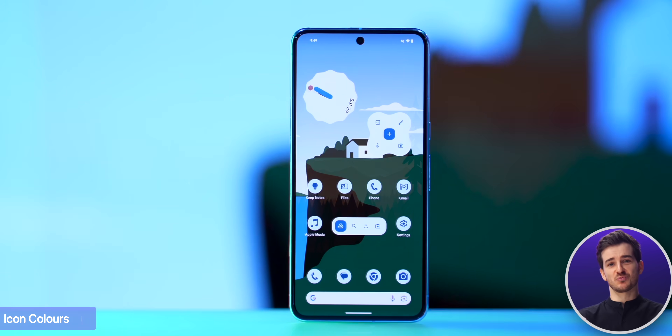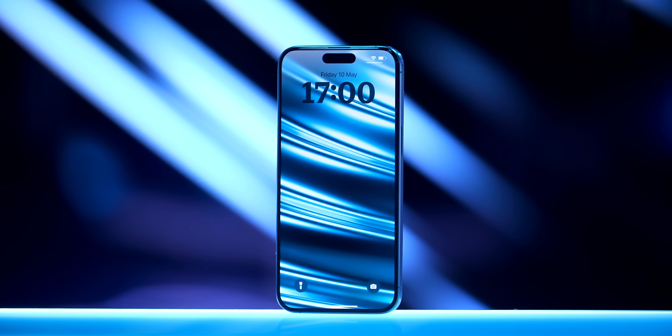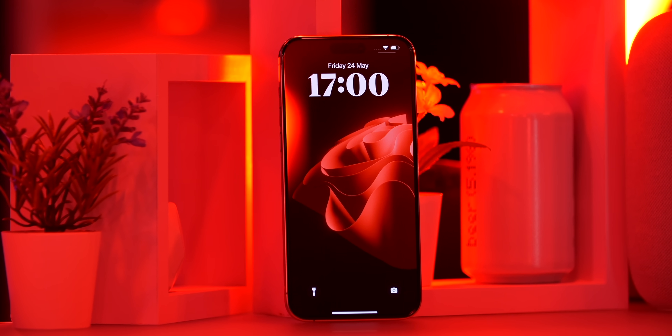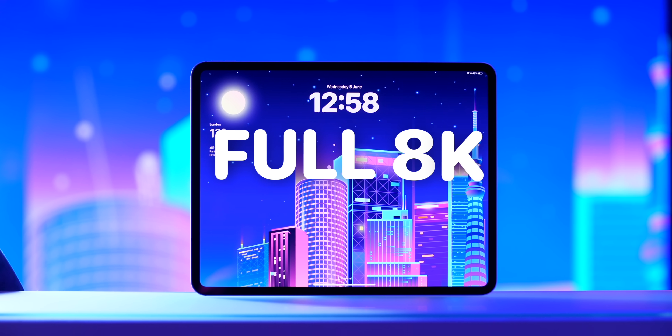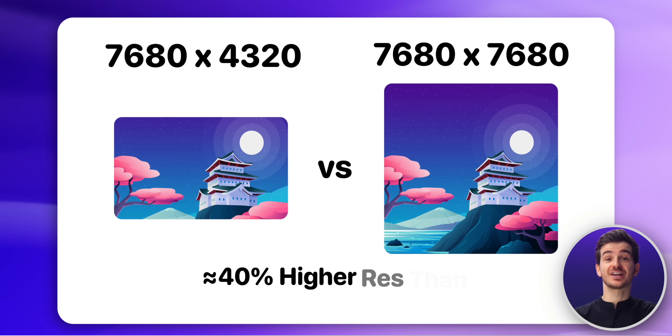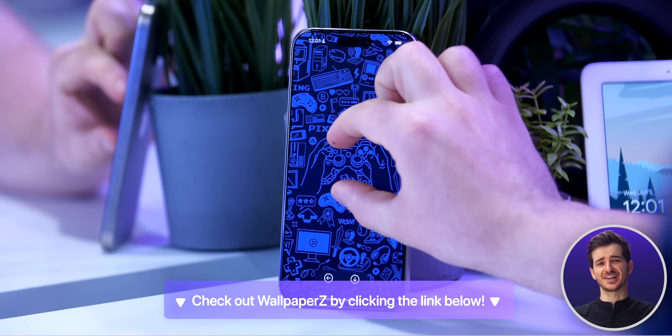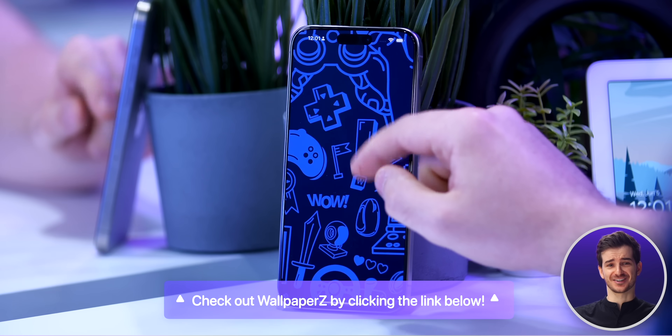And of course, you'll also need a great wallpaper to pair the custom icons with, which you'll be able to get from our app Wallpapers. We offer the highest quality wallpapers out of any app out there, with full 8K resolution — actually, we are almost 40% higher res than even 8K videos. So you can use them on all of your devices and also zoom in to crop like crazy.